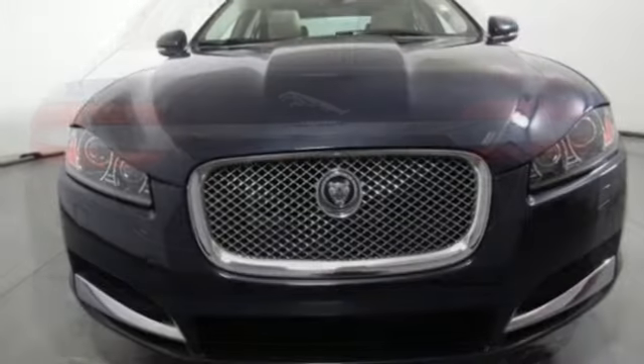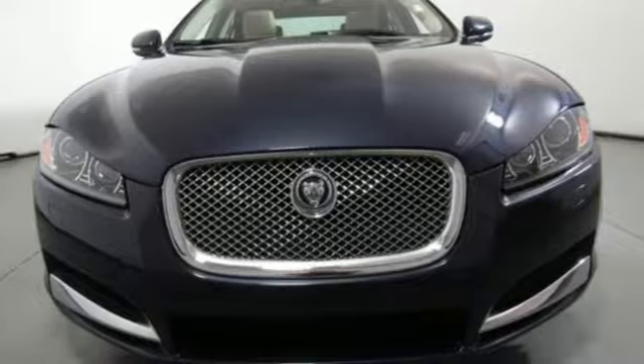Innovation. Responsibility. Jaguar. Driving is believing. Test drive it today.